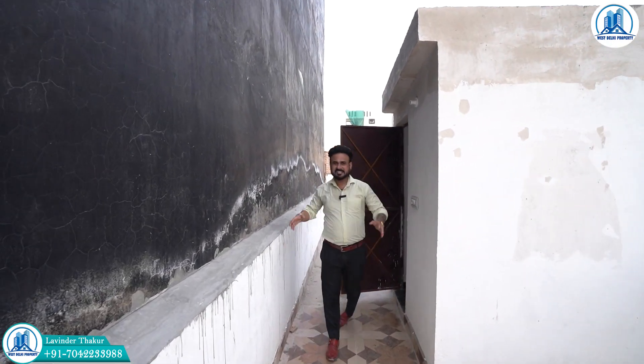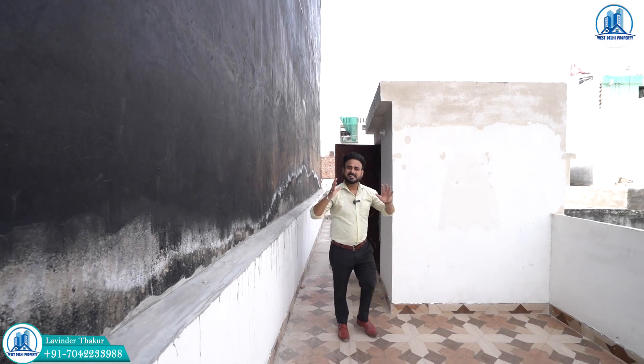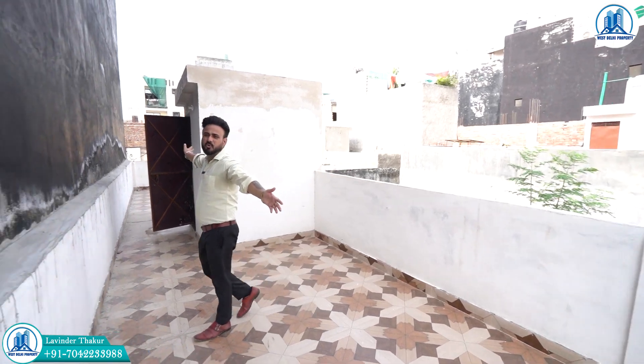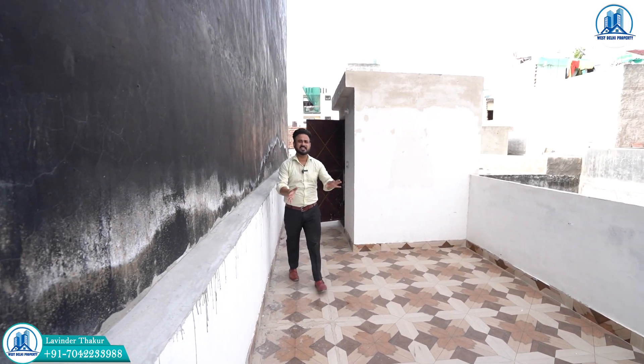दोस्तों इस मकान की, इस इंडिपेंडेंट हाउस की सबसे खास चीज जो रहती है वह है इसकी छत - आपको कम्पलीट पूरी छत मिलने वाली है, कहीं भी बैठिए, कुछ भी कीजिए।